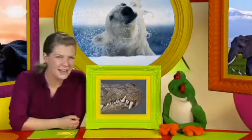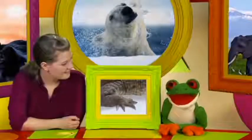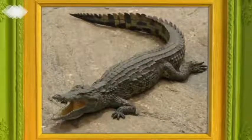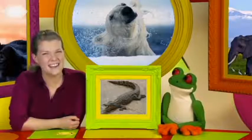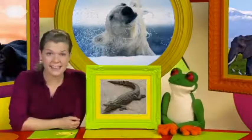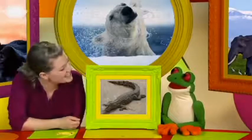Here's another clue. This animal has long, sharp claws. Is it a crocodile? Crocodiles have long tails and sharp teeth, and their claws are long and sharp. Very good — it's a crocodile! Crocodiles have long tails and sharp teeth, and their claws are long and sharp. Good job, Freddie!